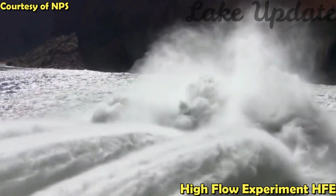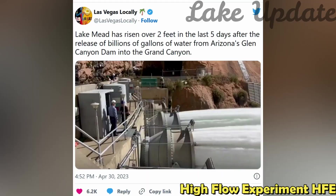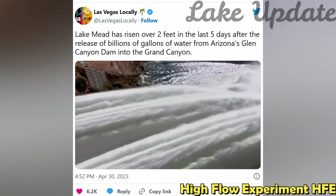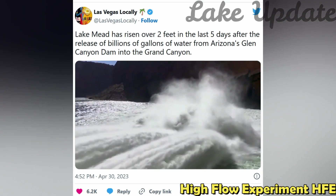A viral clip has been viewed more than 350,000 times since it was posted Sunday. The video's caption reads: Lake Mead has risen over two feet in the last five days after the release of billions of gallons of water from Arizona's Glen Canyon Dam into the Grand Canyon.